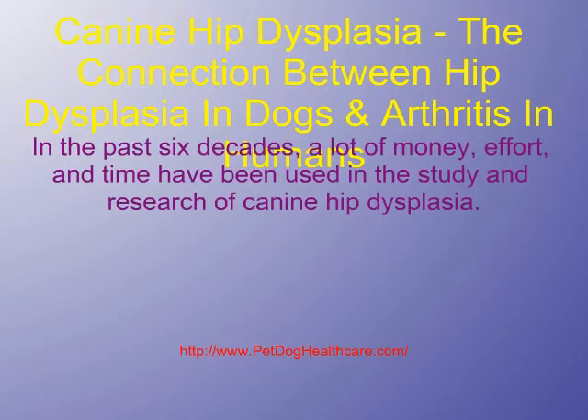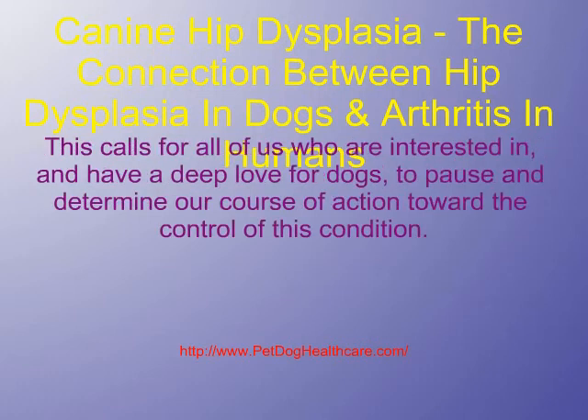In the past 6 decades, a lot of money, effort, and time have been used in the study and research of canine hip dysplasia. This calls for all of us who are interested in and have a deep love for dogs to pause and determine our course of action toward the control of this condition.